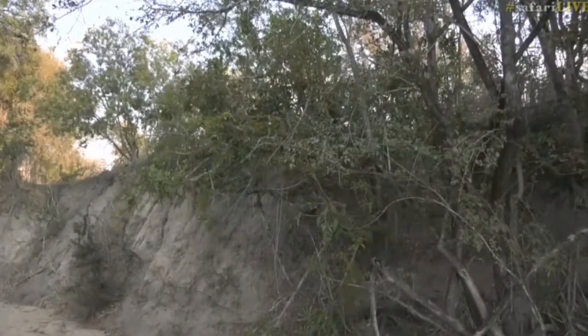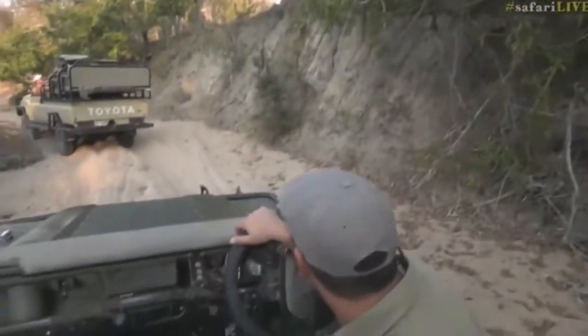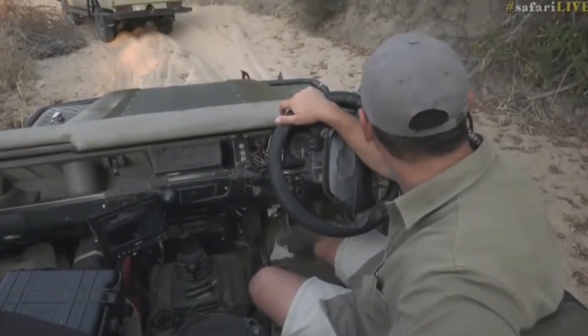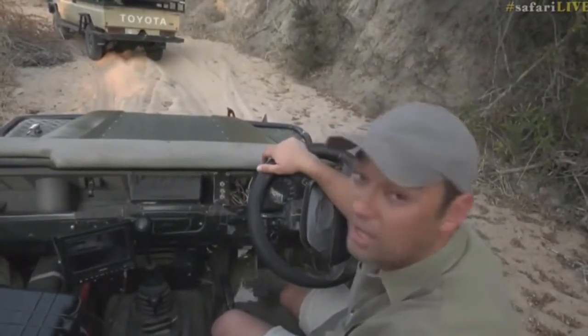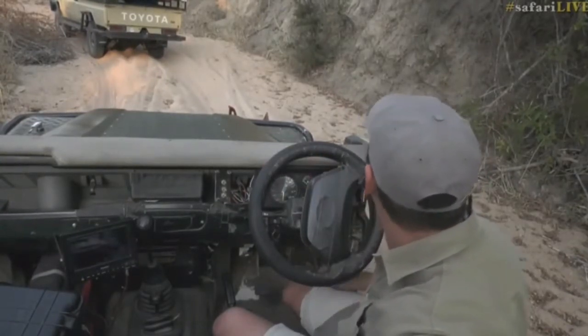I think our patience will hopefully pay off — maybe we'll get a view of him. There's no rush, there's no rush. We'll wait. We've been trying to follow him very carefully through this thick area and I think we've done well to stick with him.